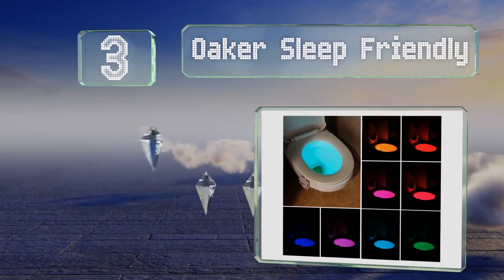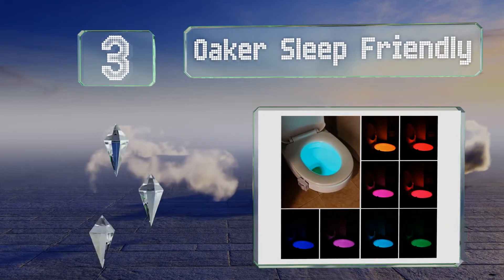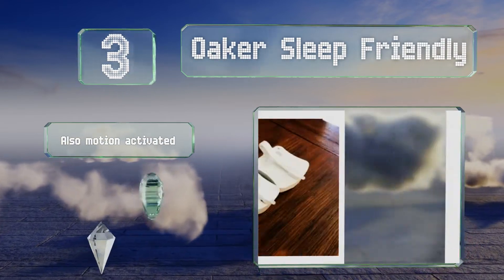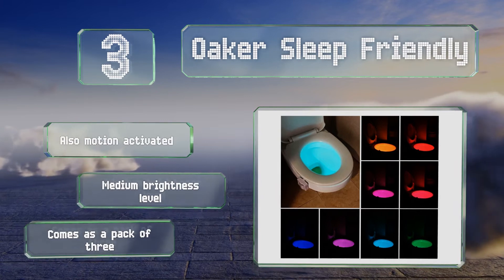Nearing the top of our list at number three, the Ochre Sleep Friendly senses when a bathroom is lit so it won't turn on and waste the battery unnecessarily. It illuminates just the inside of the bowl and can be a helpful aid with young ones who are potty training. It's also motion activated and offers a medium brightness level. It comes as a pack of three.